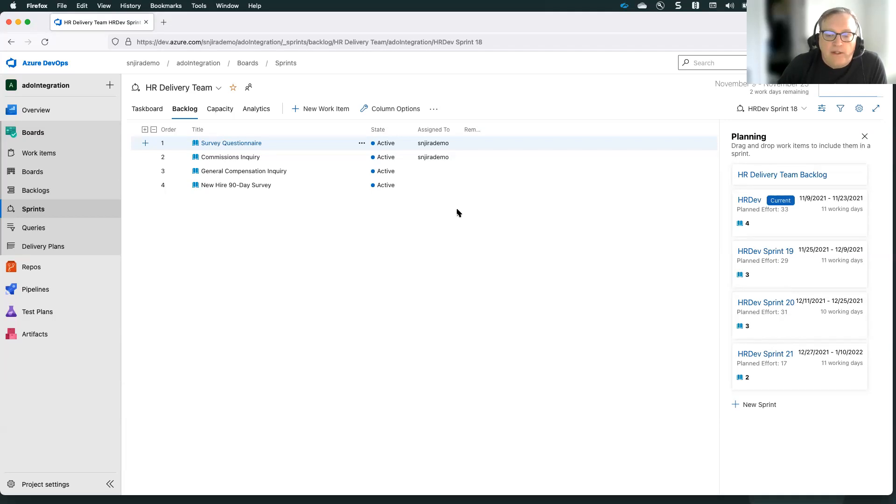The technology we're using behind the scenes is the Integration Hub spoke for Azure DevOps within ServiceNow. Our development team leveraged that spoke and created a lot of Flow Designer flows to automate the integration. It's a bi-directional integration between ServiceNow and Azure DevOps — any updates made in ServiceNow will reflect in Azure DevOps and vice versa. We're looking at our current sprint, HR dev sprint 18 for Azure DevOps, with four stories associated with it. As we make updates on one side, they'll be reflected on the other.